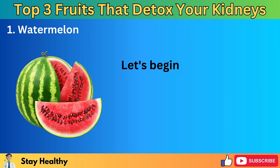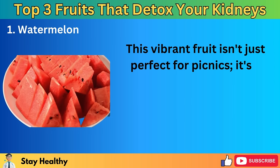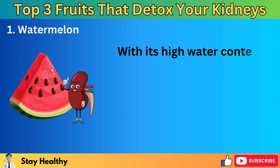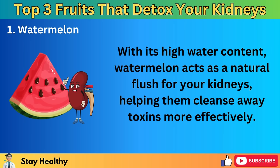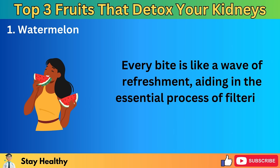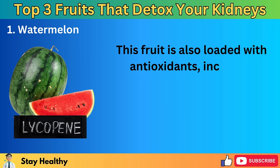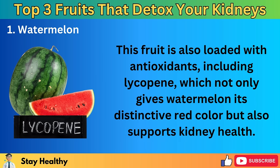Let's begin with a summer classic that's as invigorating as it is beneficial: the watermelon. This vibrant fruit isn't just perfect for picnics — it's a powerhouse of hydration and nutrients, making it an ideal choice for your morning detox routine. With its high water content, watermelon acts as a natural flush for your kidneys, helping them cleanse away toxins more effectively. Every bite is like a wave of refreshment, aiding in the essential process of filtering and purifying your blood. But the wonders of watermelon extend beyond just hydration — this fruit is also loaded with antioxidants, including lycopene, which not only gives watermelon its distinctive red color but also supports kidney health.